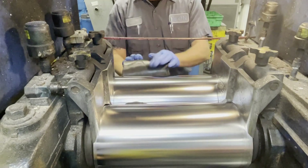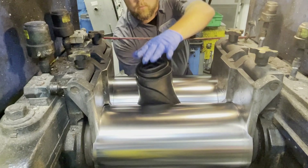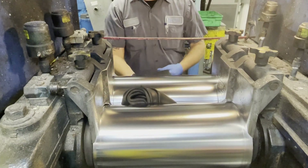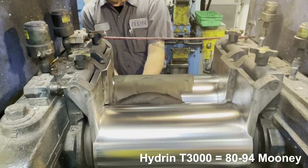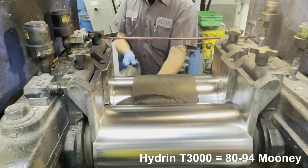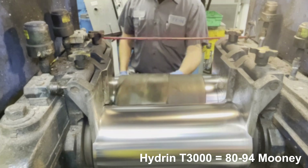High-viscosity grades of Hydrin are also available for oil-extended rubber formulations where low compound cost is more important than performance. Hydrin T3000 has a Mooney of 80–94 and is a great choice for a general-purpose ECO that can accommodate large amounts of filler and plasticizer, yet still remain workable.